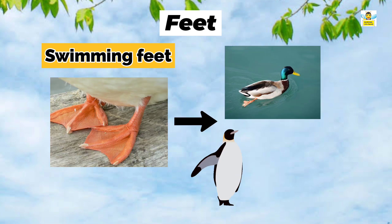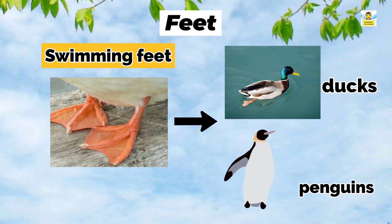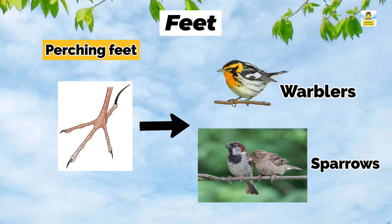Swimming feet: Ducks and penguins have swimming feet. Swimming feet are webbed to help the bird push through water. Perching feet: All songbirds such as warblers and sparrows have perching feet. Their feet have three toes pointed forward and one toe pointed backward, which helps the bird hold the branch tightly to avoid falling off.